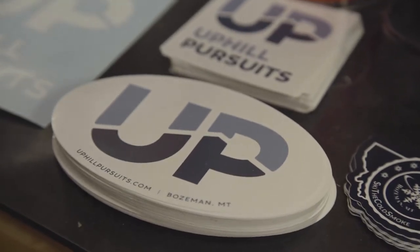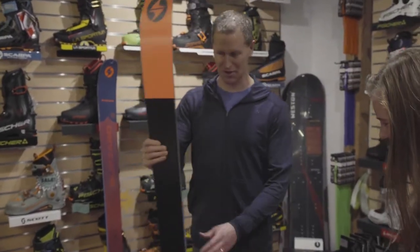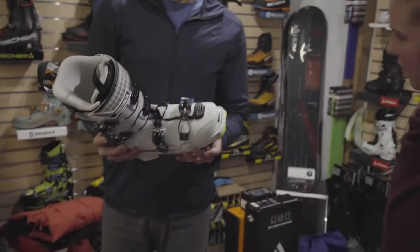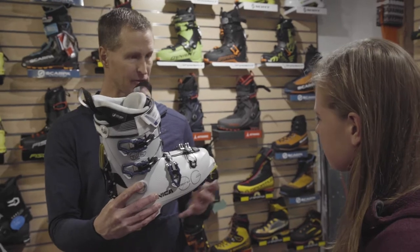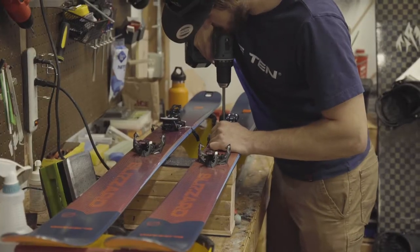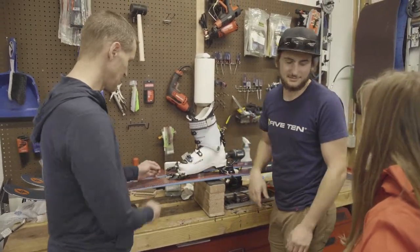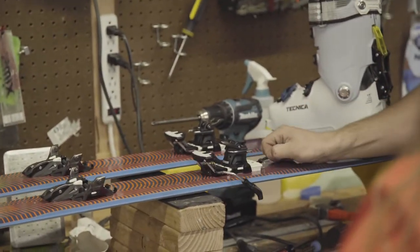So first and foremost we have the Blizzard Zero G ski. The biggest barrier for me I'd say is fear — a lot of that stems from not wanting to look like I don't know what I'm doing, because a lot of people in Bozeman are really talented skiers and really talented outdoors people. So that's amazing that we have that resource, but at the same time it can be really intimidating.